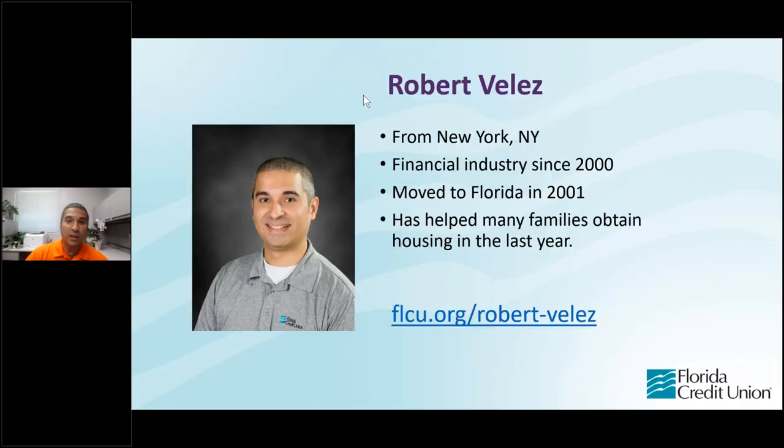So let's talk a little bit about myself. I'm originally from New York, New York, if you can't tell by my accent. I originally started in the finance industry in the year 2000, and I moved to Florida in 2001. Over my time here, I've been able to help many families obtain housing and homes over these last few years. The things I'm going to share here today I think are pretty powerful — they're going to help you get through the process a lot easier.